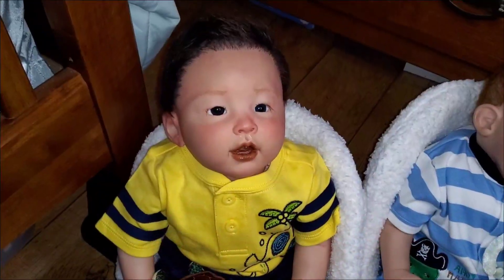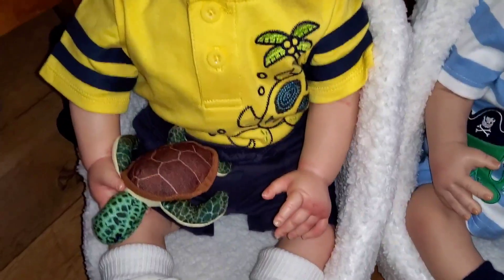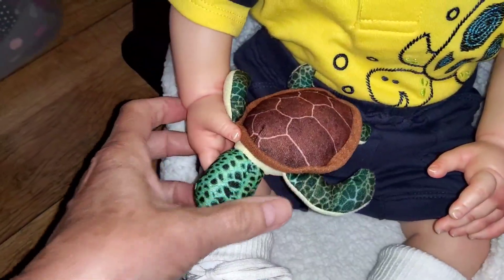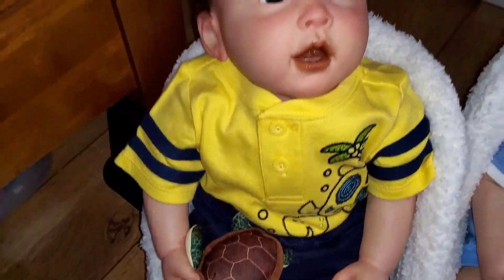Here we have Jackson, or as we call him, Jack. And he has on a turtle shirt — a little turtle with the bubbles coming up. And he's got a little sea turtle in his hand. But he has on shoes and socks; he just wanted to wear those, didn't you, Jack?